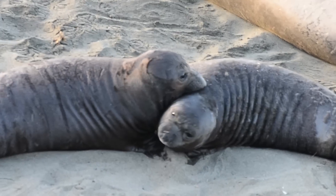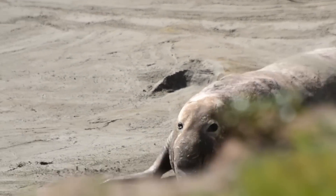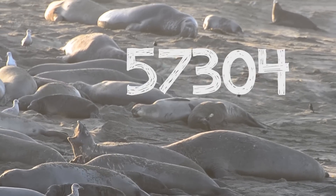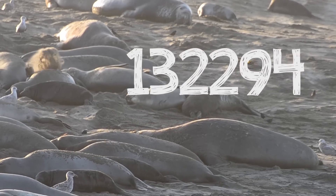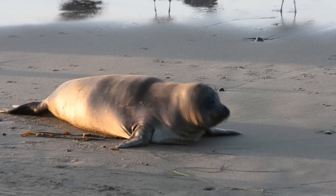About a hundred years ago, elephant seals were hunted almost to extinction. All that was left was a tiny population on a Mexican island — only 20 seals. But through a ban on hunting and protected status, elephant seals have recovered from 20 individuals to over 150,000.